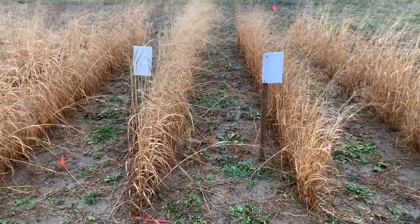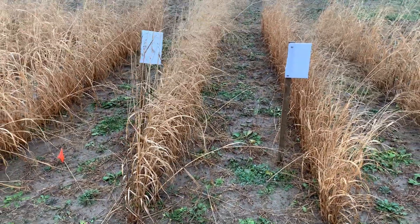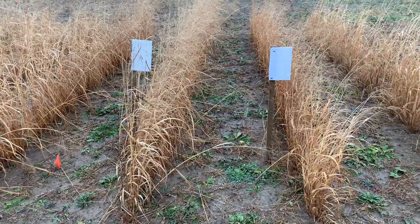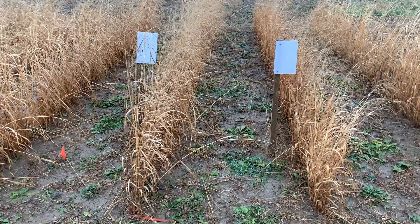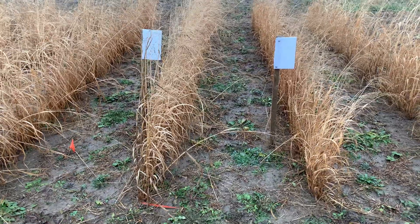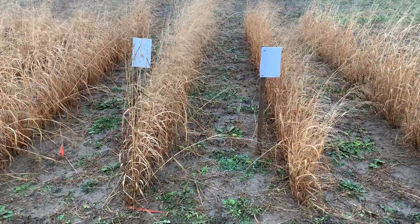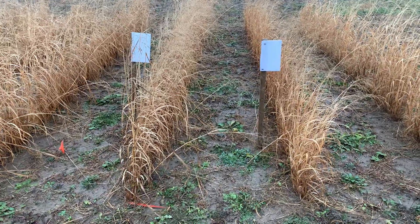So you can see that, in general, the Tecumseh on the left is taller and both are pretty erect, but the Tecumseh has certainly got a height advantage. And they're both standing pretty well from early December.